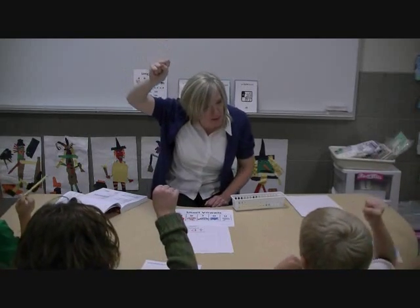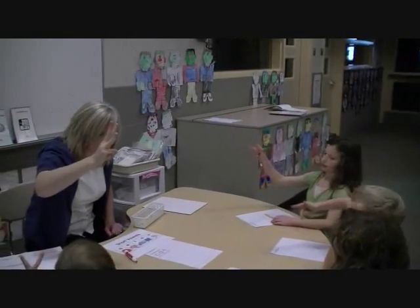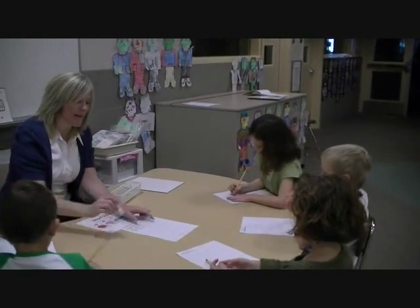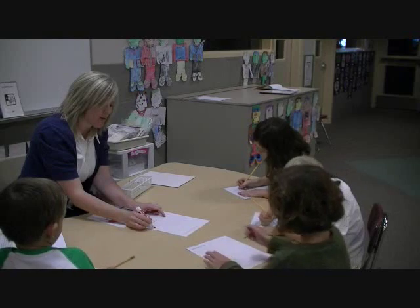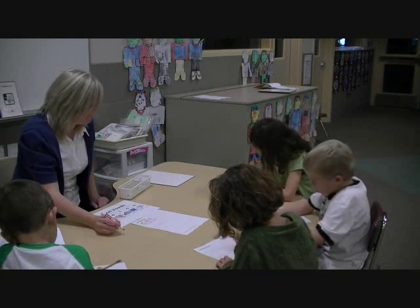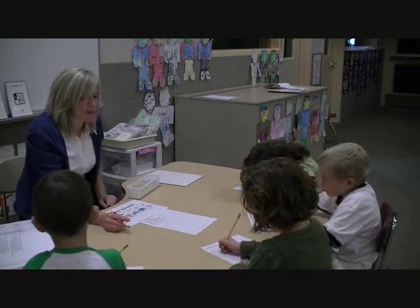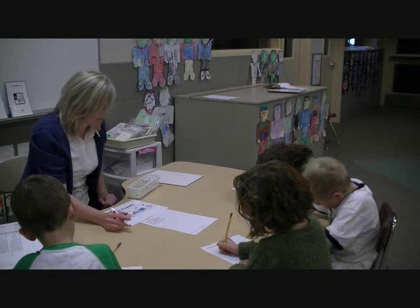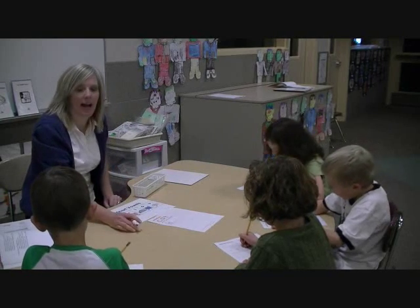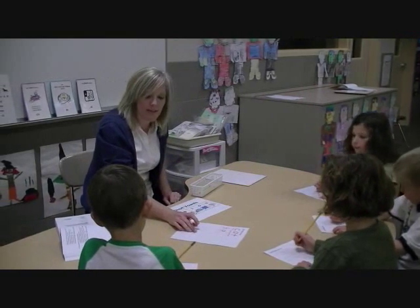Fist in the air. New word. We're going to segment, or break it into its sounds. Here we go. Hat. H-A-T. One more time. H-A-T. How many sounds? Three. Would you underline three boxes in the next row? In the first box, would you write the sound which says H. In the middle box, would you write the sound that says A-A. In the last box, would you write the sound which says T-T.